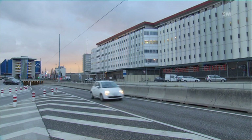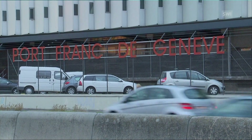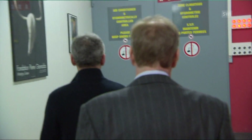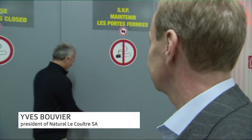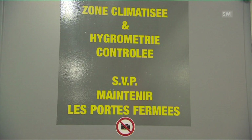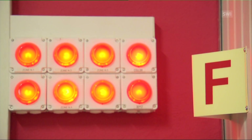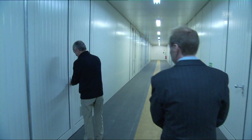This drab series of buildings in Geneva is not much to look at, but it's renowned by art dealers and collectors as the premier place to stash their most valuable works. Normally this area is out of bounds for reasons of security and confidentiality, so you're very privileged. Yves Bouvier is head of the company Natrale Le Coutre, one of the world's biggest specialists in storage, packing, and shipping of works of art and valuable items.